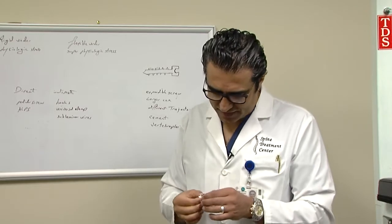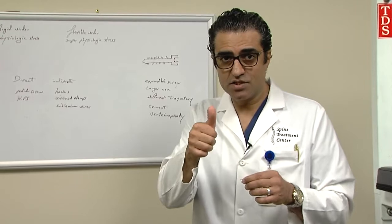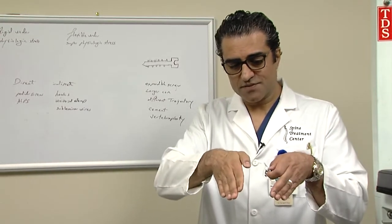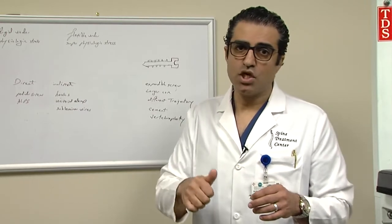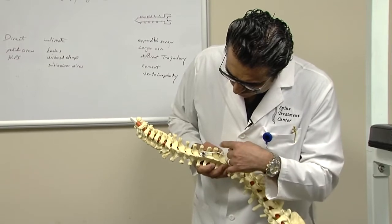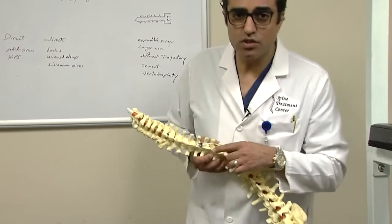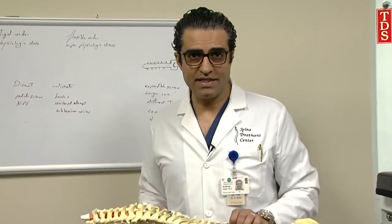A couple of other things about this device: the post is not oriented at 90 degrees. Due to the fact that the lamina actually slopes down and sideways, the post slopes up and sideways to compensate. When you look down the spine, this makes the axis of rotation perpendicular to the spine, which takes full advantage of the range of motion of the tulip and should make placement of the rod a lot easier.